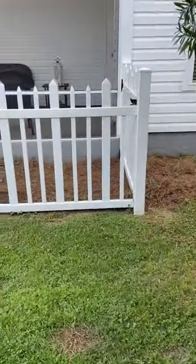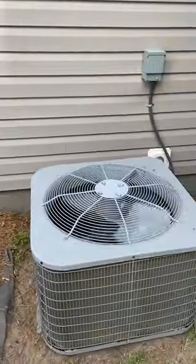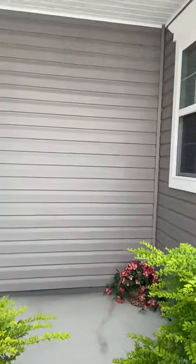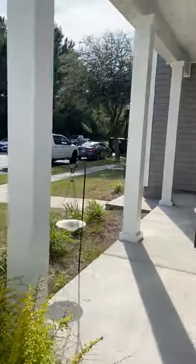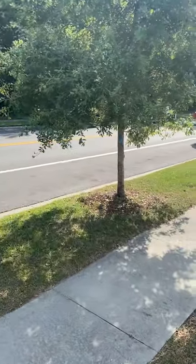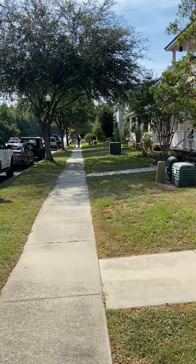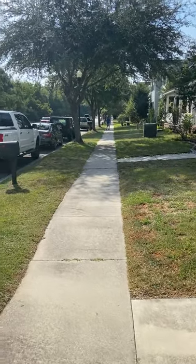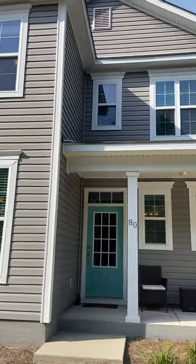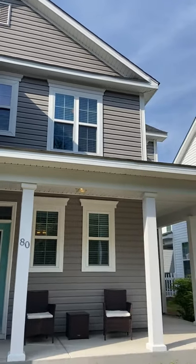We'll walk around to the front. A little side porch. Front porch. As you can see this is not a busy road. A lot of people walking their pets down this little path. There's a big lake over there. Real nice. Nice trees in the front yard. 89th Street. $389,000 list price.